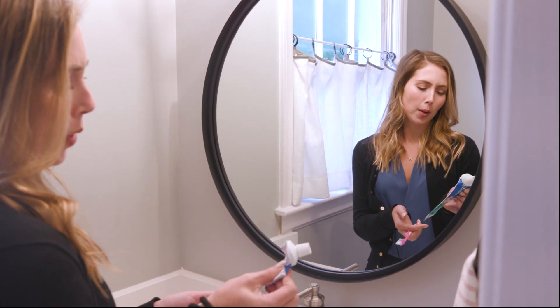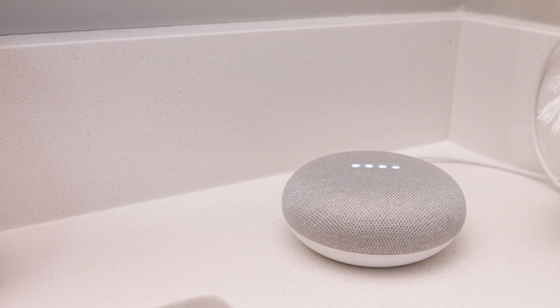Hey Google, add toothpaste to the shopping list. Sure, toothpaste in your list called My Shopping List.